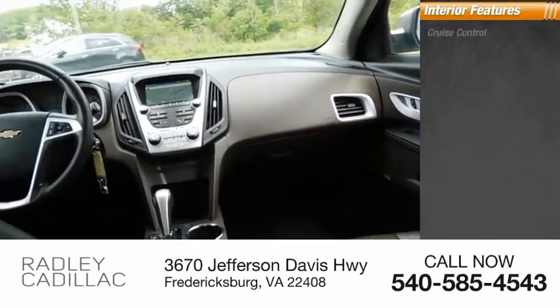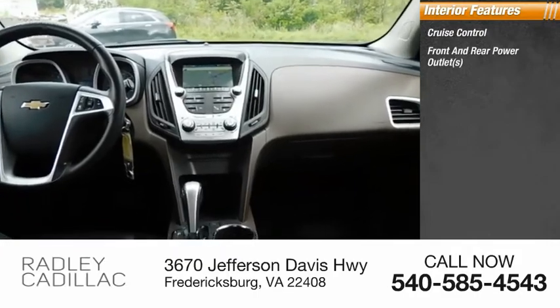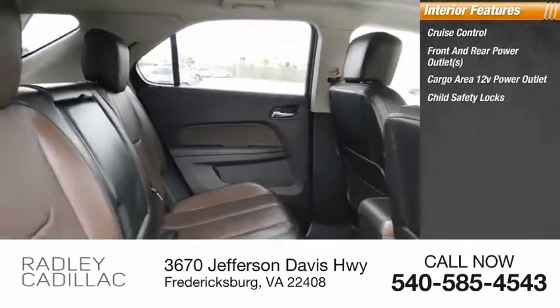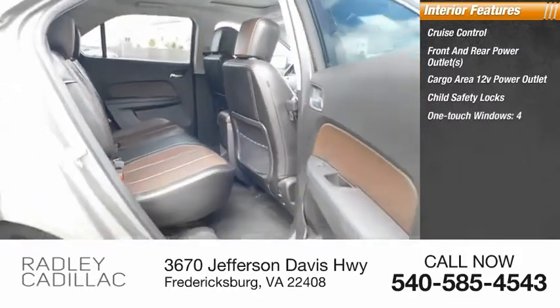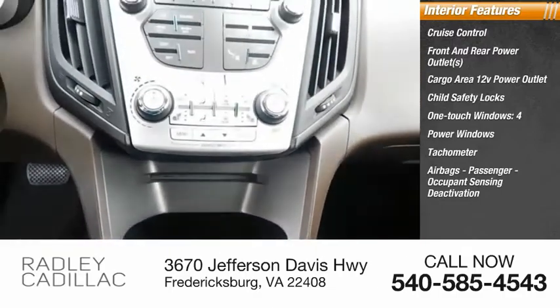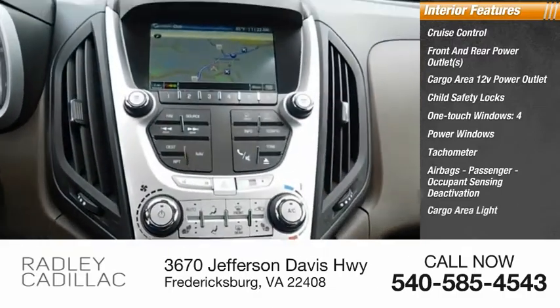Inside you'll find cruise control, front and rear power outlets, cargo area 12-volt power outlet, child safety locks, one-touch windows, four power windows, tachometer, airbags, passenger occupant sensing deactivation, cargo area light, compass.